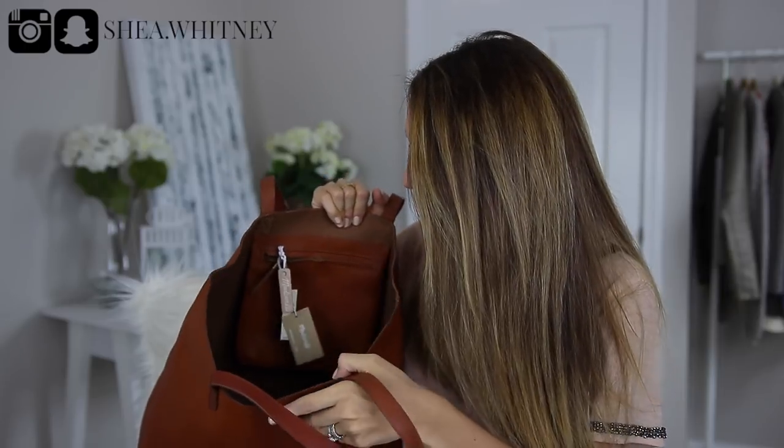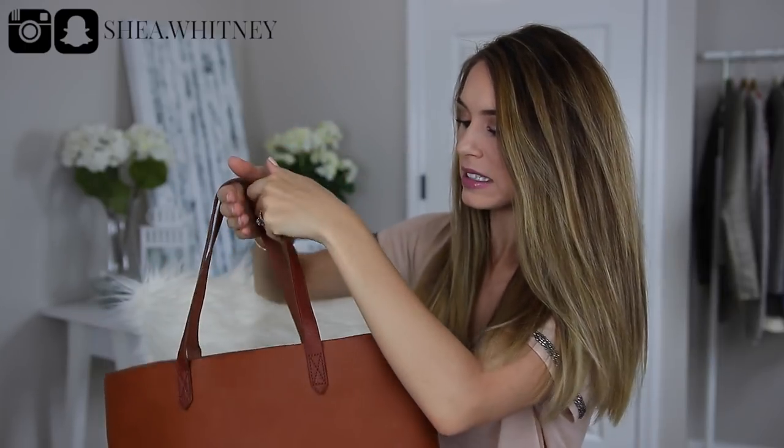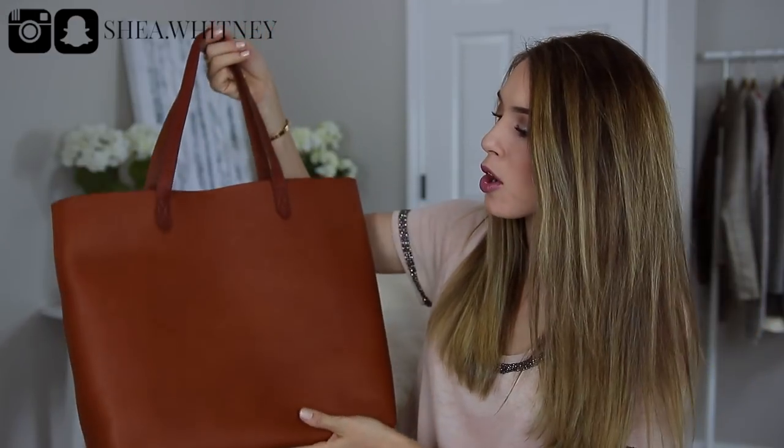The inside is pretty simple — just one zip compartment, as expected for a tote. The con would be that it's definitely pretty casual. Some of the other bags I'm showing you can be dressed up a little bit, whereas this one is so casual in my opinion. But if you're a casual person or want it for daily work use, it's perfect. The pros: it's so incredibly comfortable, really easy to use, and the price point is absolutely fantastic for a real leather bag at $168.